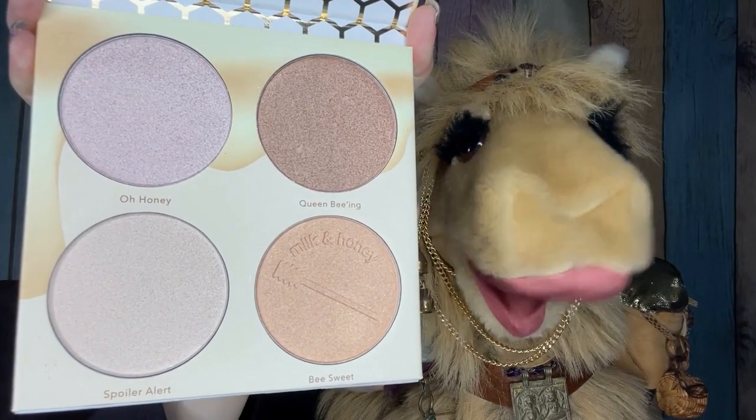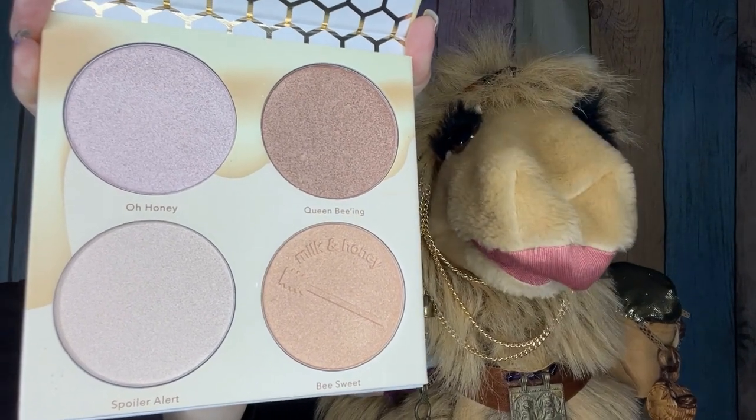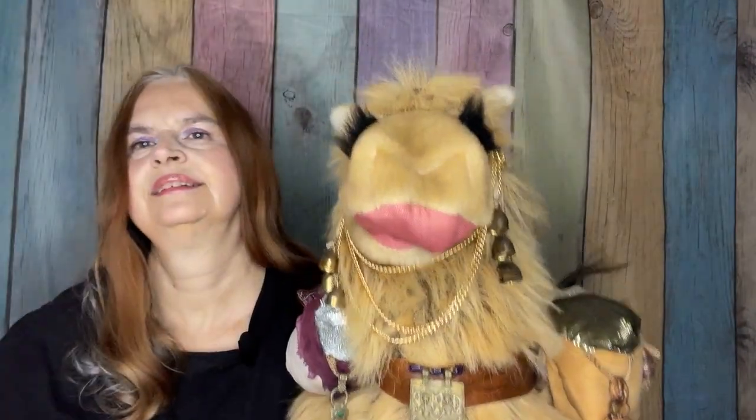Good heavens to Betsy — you need a camel to pry the box open! This is what it looks like. Nice shades — these are definitely nice shades. They are just a product that right now I have way too much of, so I need to start putting things in gift piles and giveaway boxes.